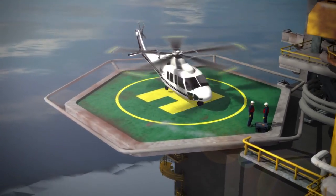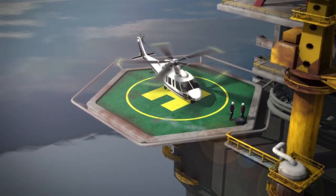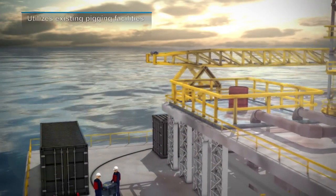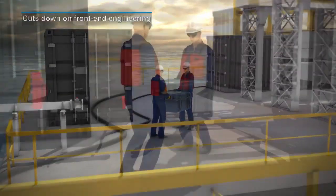However, ILI is now possible for the vast majority of these pipelines. InVista Subsea, an advanced ultrasonic ILI tool from Quest Integrity, is a solution for these challenging and difficult pipelines.